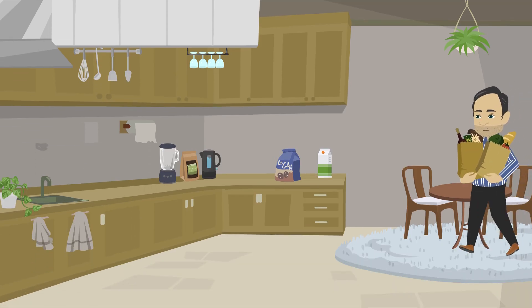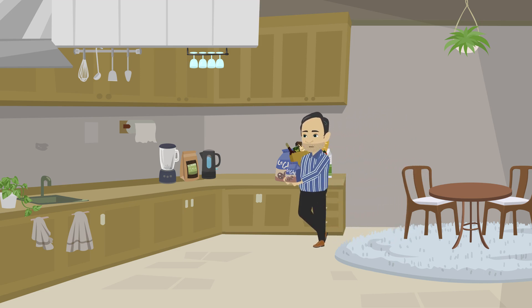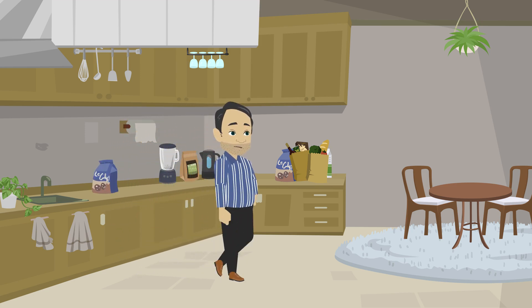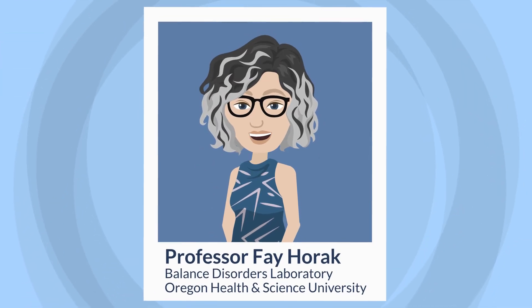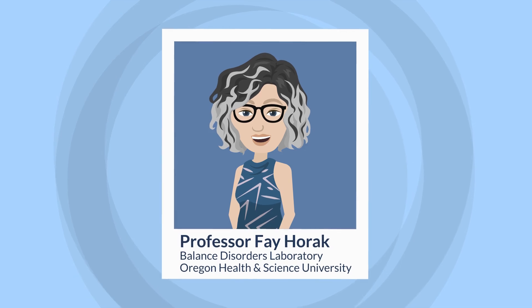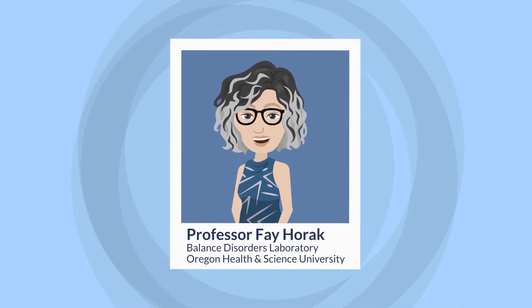Every time we move around, our body controls our upright body orientation and balance, and our walking and limb movements to move us in the direction we intend to go and to keep us balanced. Most neurological diseases damage this complex process. At the Balance Disorders Laboratory at Oregon Health and Science University in the US, neuroscientist Professor Faye Horak is investigating how exercise regimes and wearable technologies can help people with Parkinson's disease to regain safe mobility.